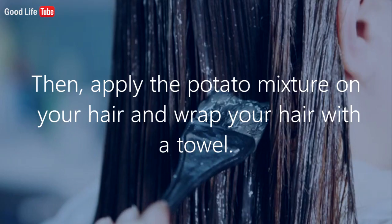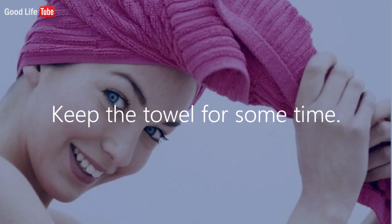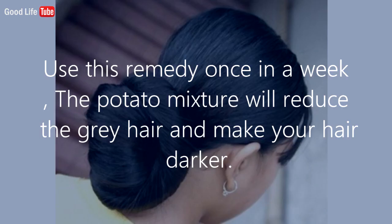To use the remedy, wash your hair with shampoo as normal, then apply the potato mixture on your hair and wrap your hair with a towel. Keep the towel on for some time. Use this remedy once a week — the potato mixture will reduce gray hair and make your hair darker.